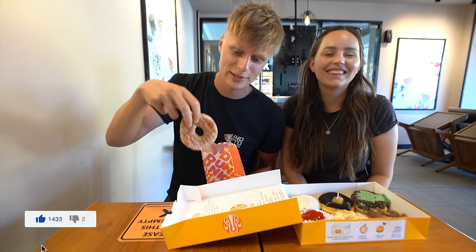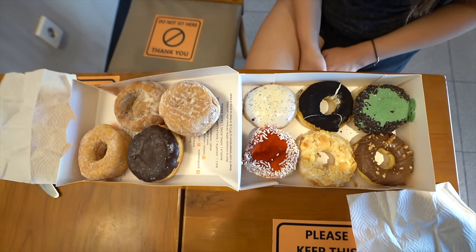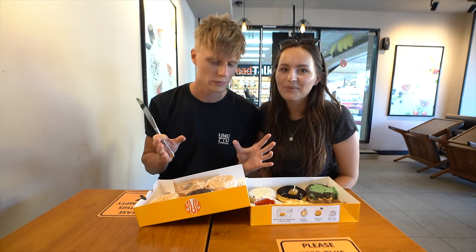Welcome back, guys. We are here and we packed in our Dunkin' Donuts donuts, so we're gonna just put them here in the box. On the left side we have the Dunkin' Donuts donuts, and on the right side we have the JCO donuts. We brought a knife so we can cut them up. I'm so excited to start now because actually I'm so hungry — we didn't eat anything today yet. So this is gonna be our first meal, our breakfast. So we're gonna start with the favorite one. Everyone said tiramisu — we bought tiramisu at Dunkin' Donuts and tiramisu at JCO. Let's try.